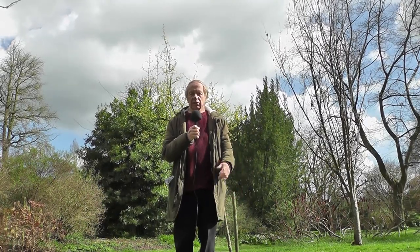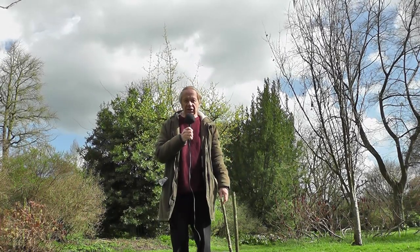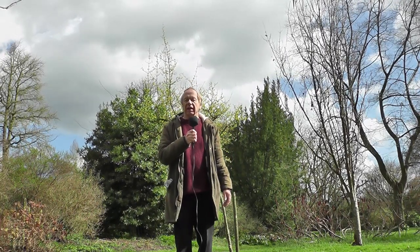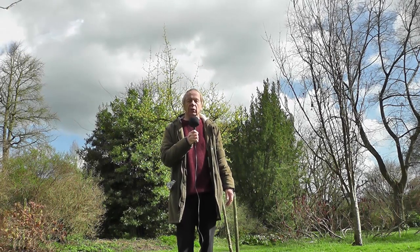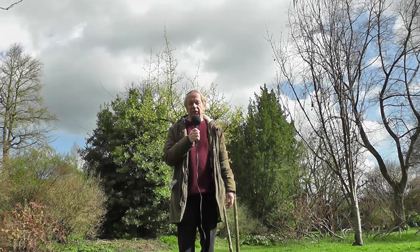It's even been too windy for me to fly my drone, but I did do a little bit just now, which I may put in this clip. It's a beautiful day at the moment, but the forecast is not so good for later on. Anyway, welcome to my spring video.